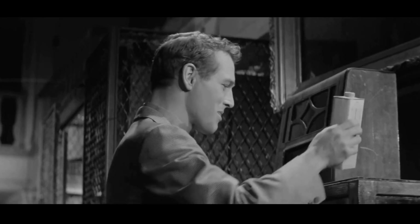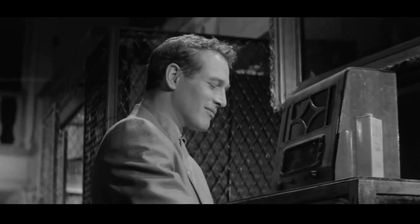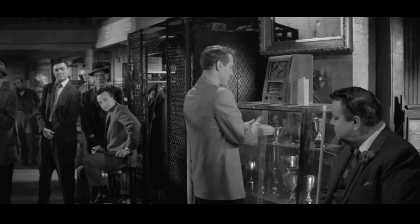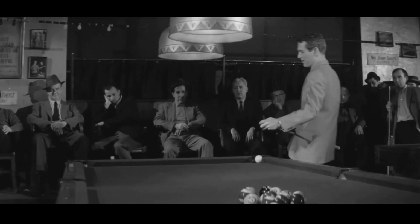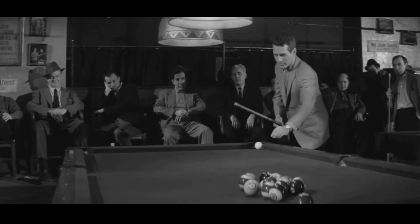How should I play that one, Bert? Play it safe. That's the way you always told me to play it — safe. Play the percentage. Well, here we go, fast and loose. One ball, corner pocket. Yeah, percentage players die too, don't they, Bert?